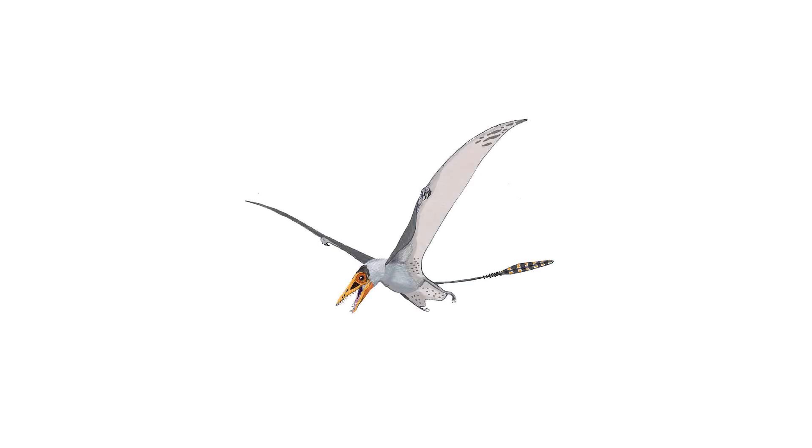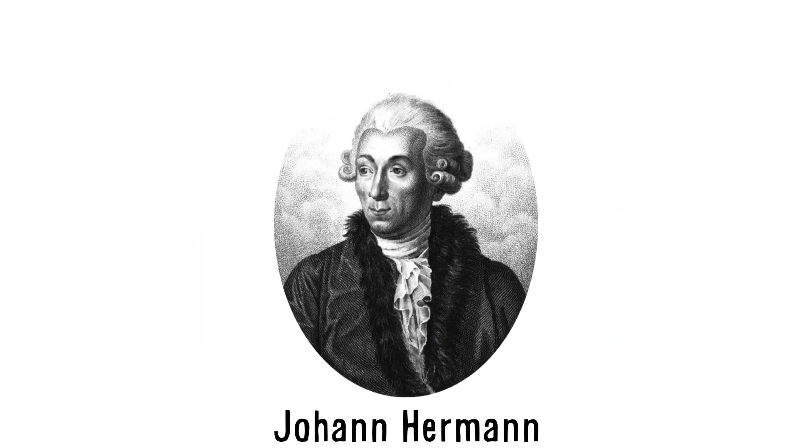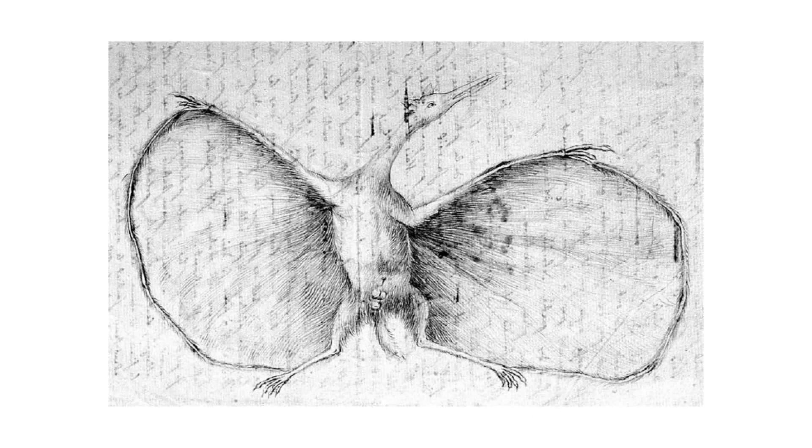Pterosaurs were flying reptiles that inhabited the Earth during the reign of the dinosaurs. The first fossilized remains of a pterosaur came to light in the late 18th century with the discovery of pterodactyls — a creature with a bird-like snout, tiny teeth, and a long fourth finger. In 1800, German and French scientist Johan Hermann speculated that pterodactyl was a type of flying marsupial with an extended fourth finger connecting the wrist to the ankle, forming a bat-like wing membrane. Covered in fur, this mammalian pterosaur would later be discovered to be a reptile and not a marsupial at all.